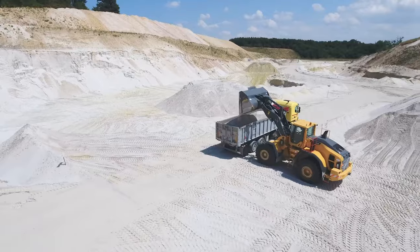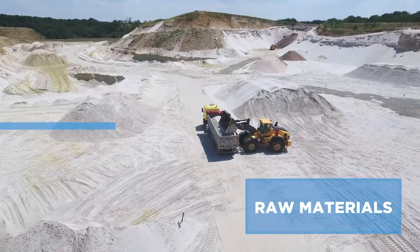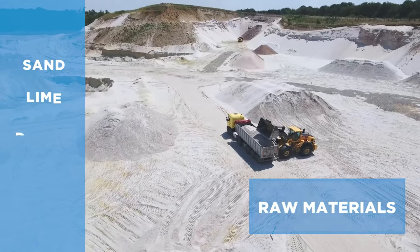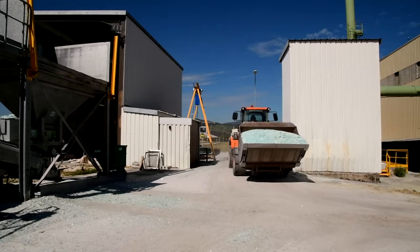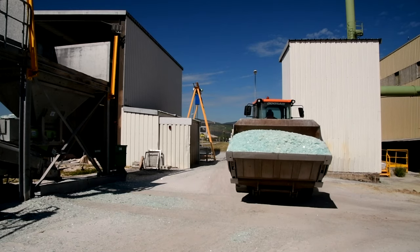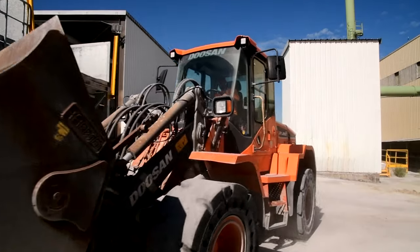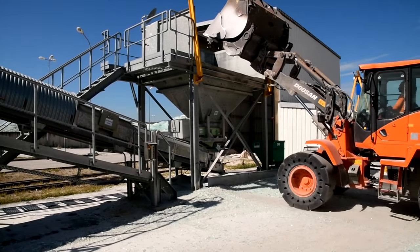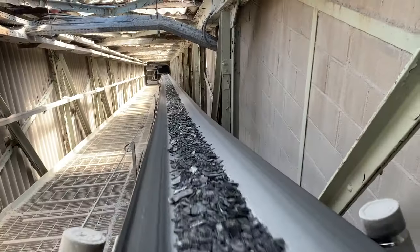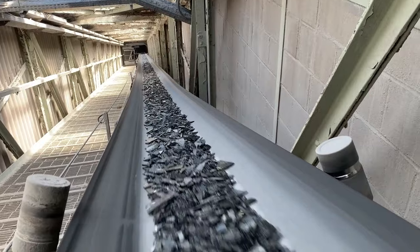It all begins with the Earth's most abundant raw materials. The primary ingredients are sand, lime and dolomite, soda and sulfate. Glass itself is also an important ingredient — its recycling reduces the need for raw materials and accelerates the melting process. As a result, energy consumption is limited and less CO2, one of the main greenhouse gases, is emitted into the atmosphere.